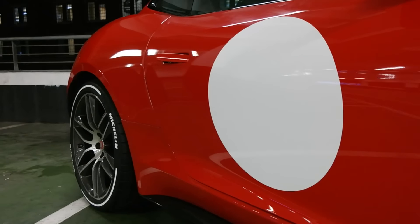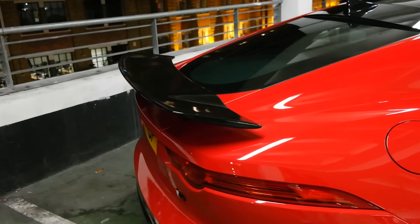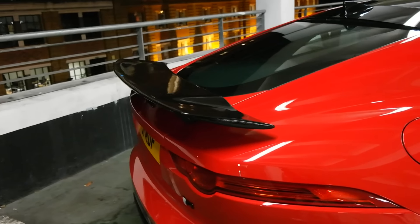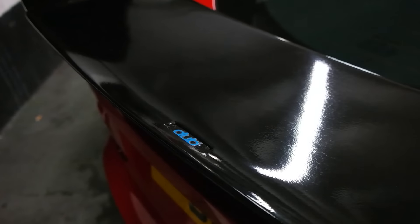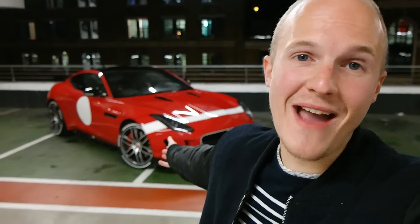Whilst this is an ongoing thing, and there are some more modifications to be made from what I'm about to show you, it is also in reference to the main inspiration for these modifications — the Jaguar F-Type Project 7. Anyway, enough of my face, enough of this creepy car park — let's show you the car.